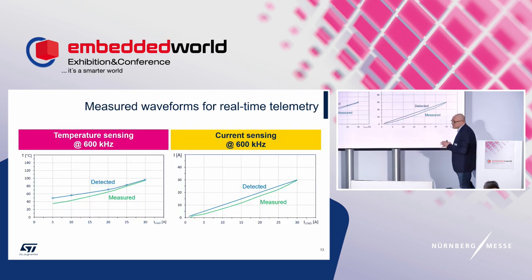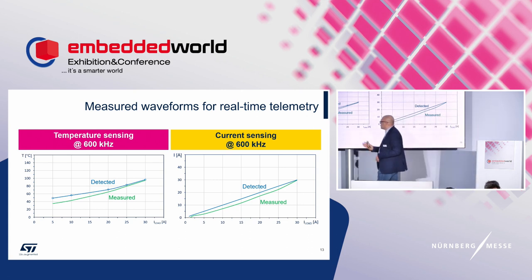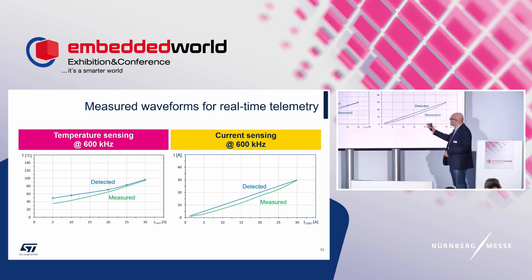We also tested temperature and current sensing accuracy. On the left, the temperature sensing curves show the detected value from the device alongside the measured value from lab instruments. On the right, the current sensing curves show the same comparison. The accuracy is very good, enabling effective monitoring of the system-in-package device's operation.